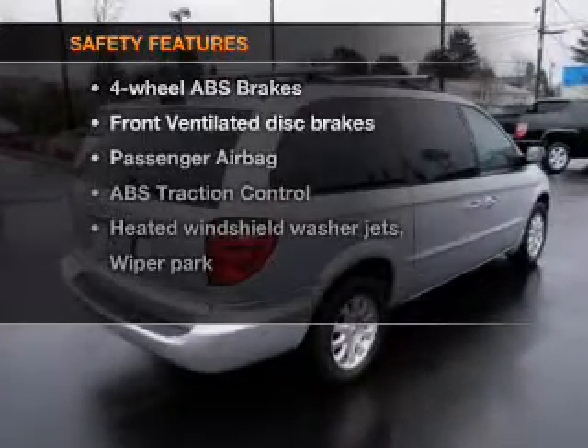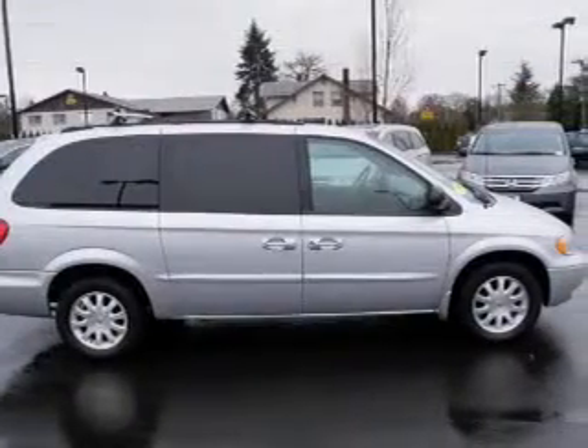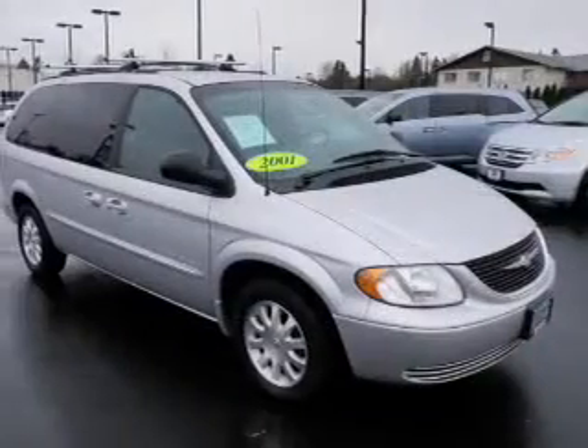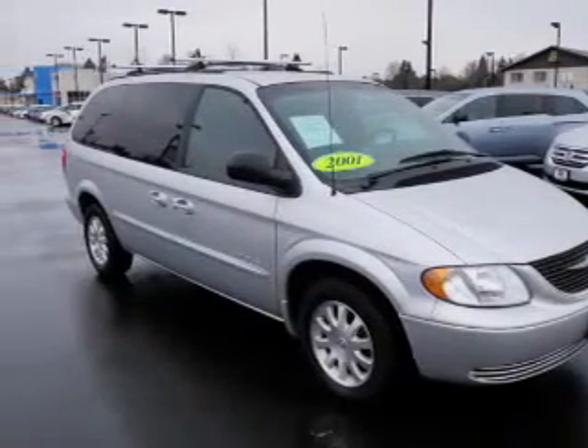If safety is a high priority, rest assured knowing these top safety components are included: front ventilated disc brakes, passenger airbag, traction control, independent suspension. Our website offers more information on all of our vehicles.